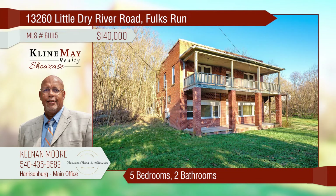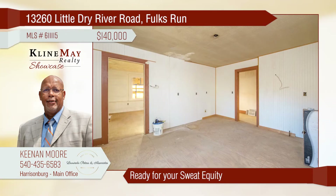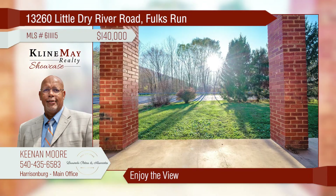This property is ideal for an investor, home flipper, or DIYer. The interior has unique archways throughout the main living area. Are you ready to see the potential this property has to offer after some sweat equity? The front porch is calling your name.